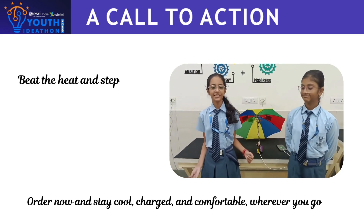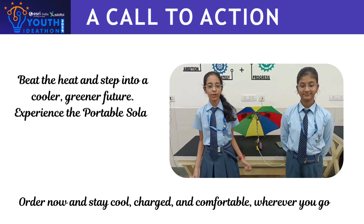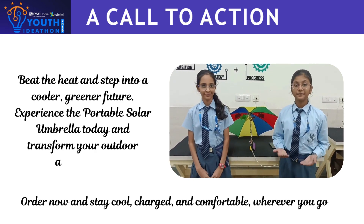Beat the heat and step into a cooler, greener future. Experience the portable solar umbrella today and transform your outdoor adventure. Order now and stay cool, charged and comfortable wherever you go.